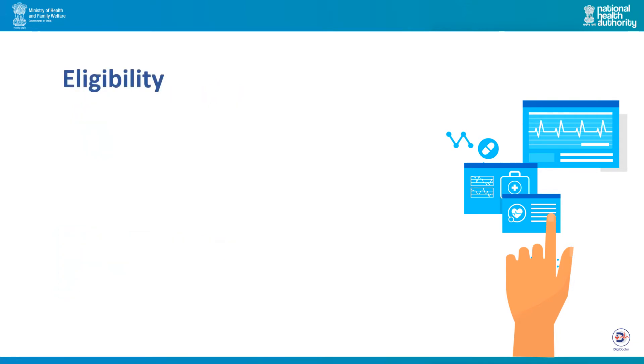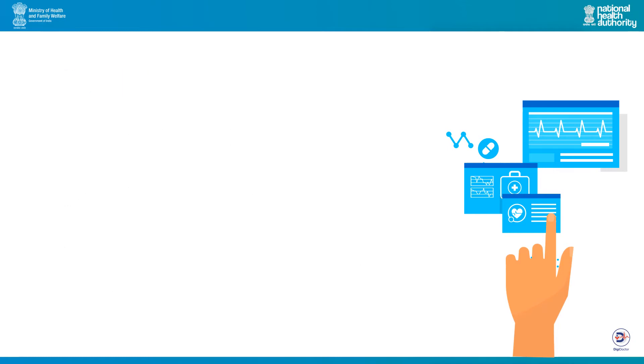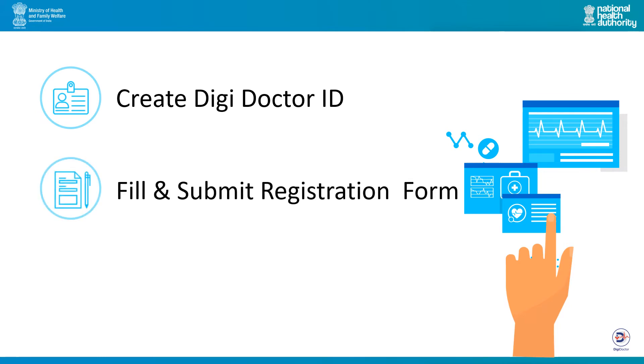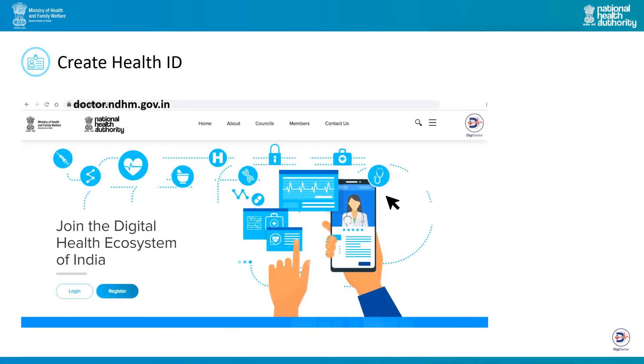Doctors practicing any system of medicine, modern or traditional, holding a graduate degree or diploma in medicine and registered with medical councils, boards or registrars can enrol on DigiDoctor. The enrolment process is very simple and takes less than 15 minutes to complete. You just need to generate a DigiDoctor ID, fill and submit the registration form, and then respond to any queries from DigiDoctor authenticators. To enrol, please go to doctor.ndhm.gov.in or scan the QR code.